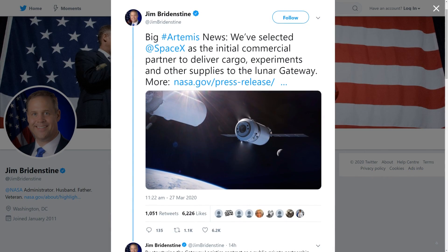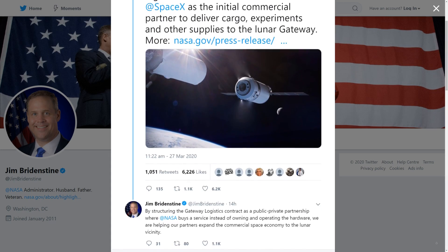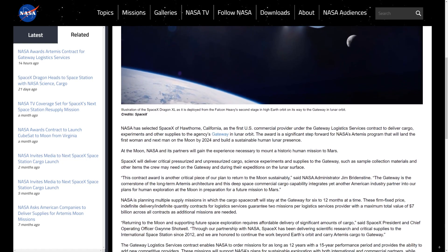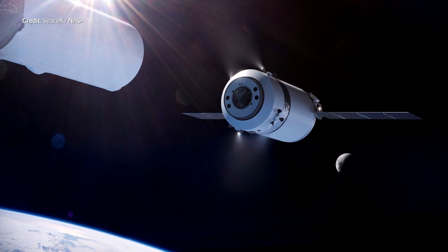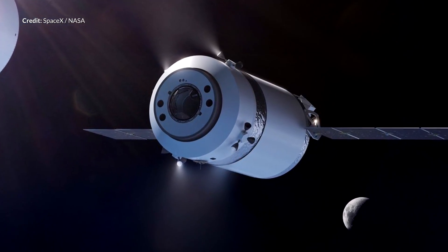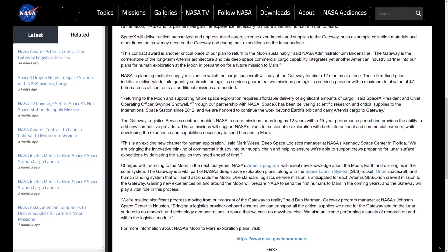NASA has just announced that SpaceX will be the first US commercial provider under the Gateway Logistics Services contract to deliver cargo, experiments, and other supplies to the Lunar Gateway. This illustration labeled as the Dragon XL shows the vessel being deployed from a Falcon Heavy's second stage in high Earth orbit. This is going to be incredible, and since this news is very fresh we're hoping to hear a lot more about the Dragon XL in the very near future.